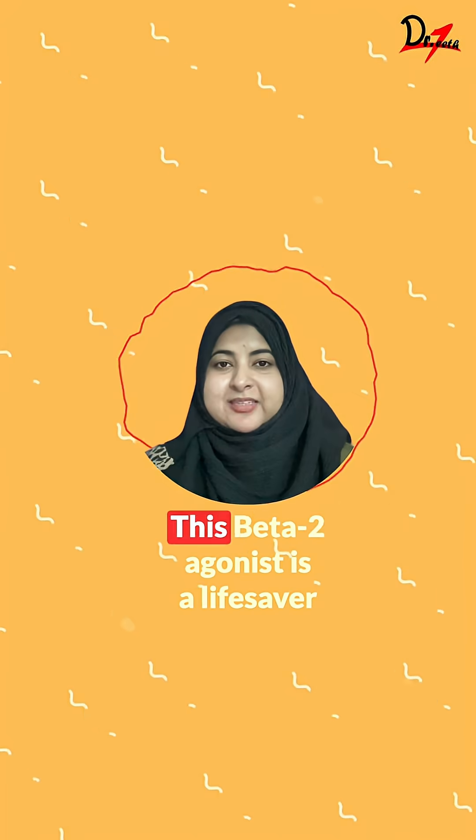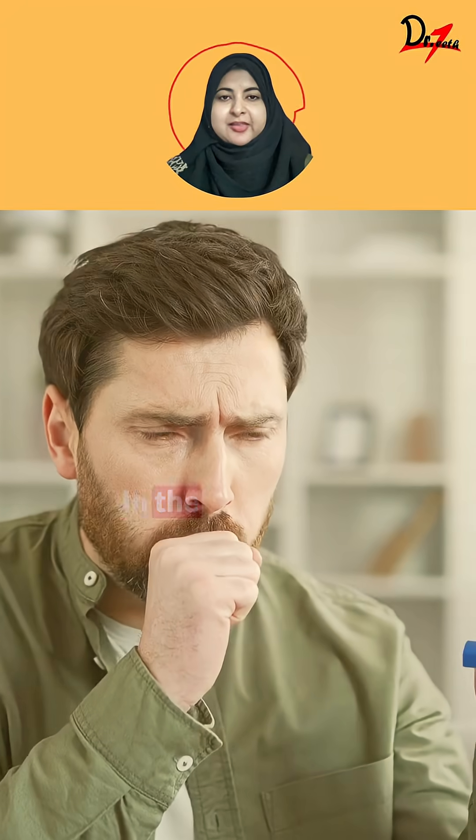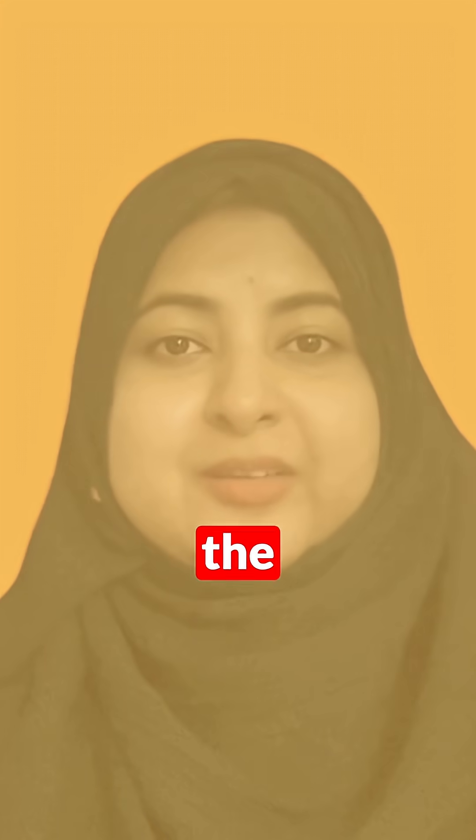First, albuterol. This beta-2 agonist is a lifesaver in acute asthma. In the chair, if the patient starts wheezing, quick-acting albuterol can reverse bronchoconstriction within minutes. Always know where the inhaler is.